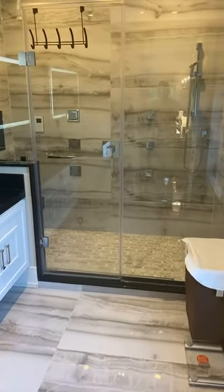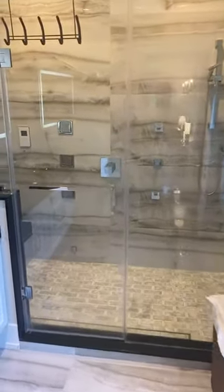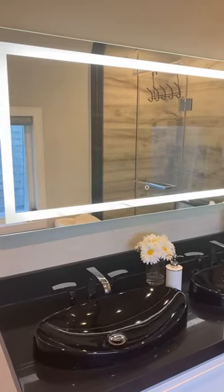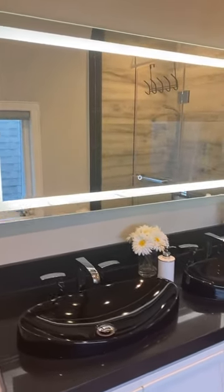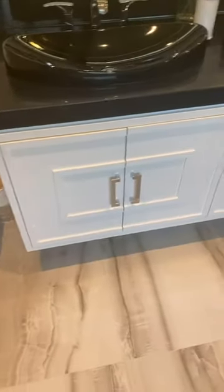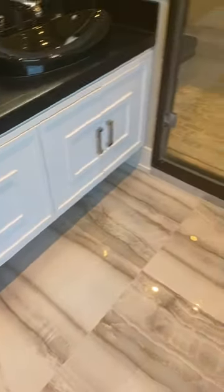And then we've got this stunning, stunning work here with the tiling. You've got this very funky vanity with an illuminated frosted surround around it. Hung toilet down here, and heated floors of course, as per usual in these high-end homes.